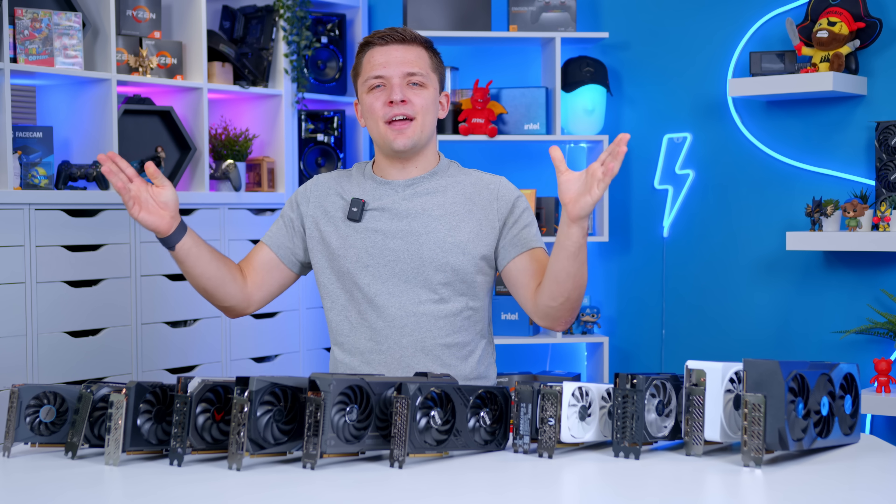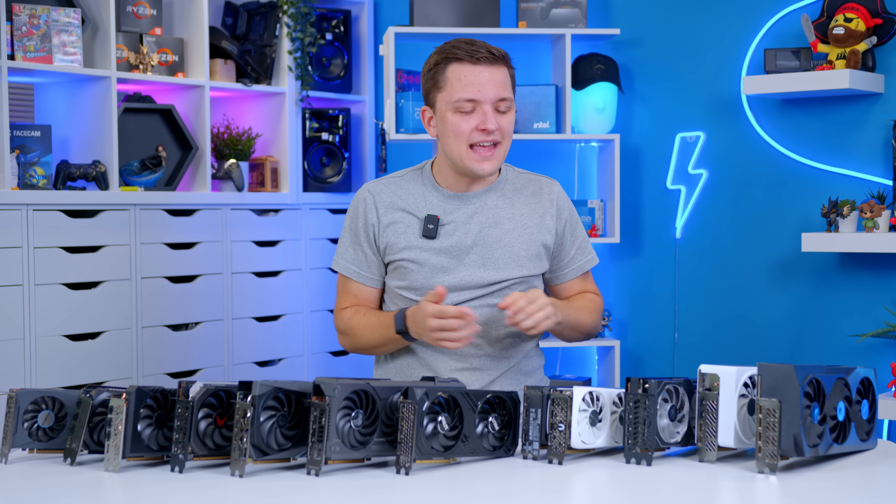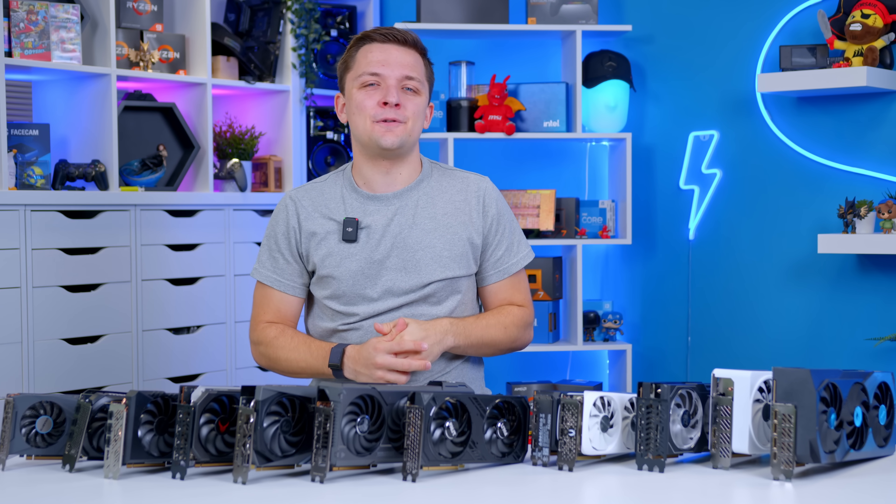What do you guys think of my recommendations today? Let me know down below. I'll leave links to everything for latest pricing and availability in the description. Thanks for watching, and as always, we'll see you in the next one.